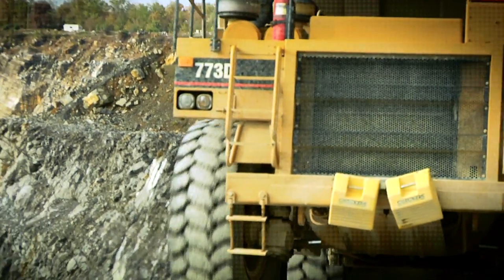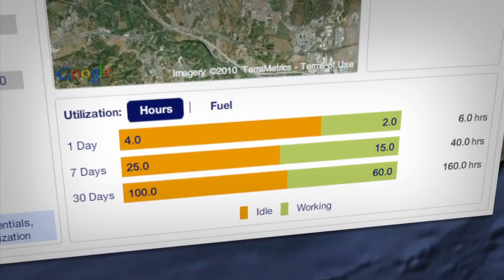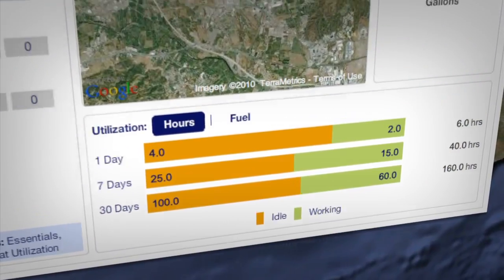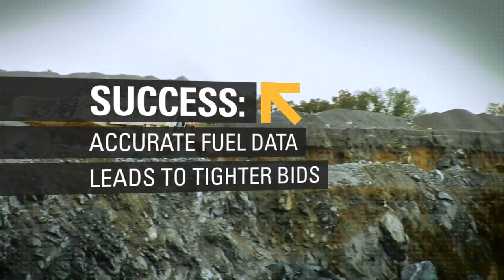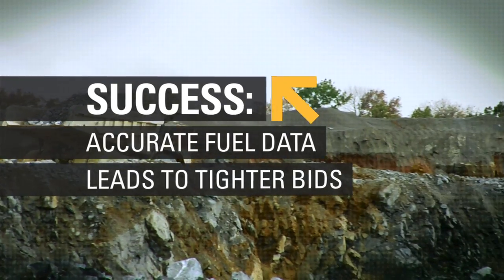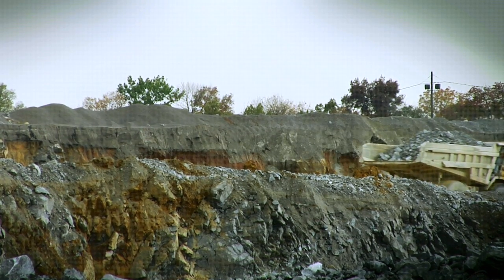On previous jobs we've always been high on our fuel consumption, and to see what these machines actually use over time has been a surprise to all of us. In the past we would guess at what a machine actually uses. Now we can go in and look at an average over time and know exactly how many gallons per hour a 775 burns. So it helps us get our bids closer and be more competitive.